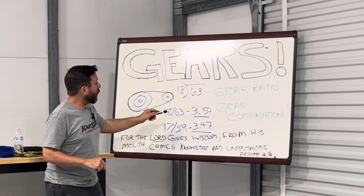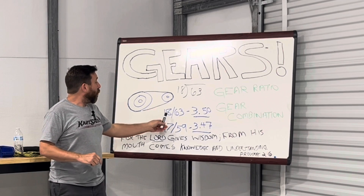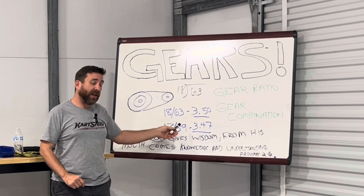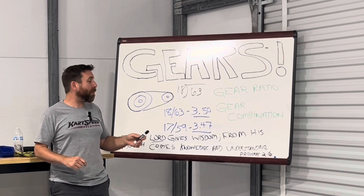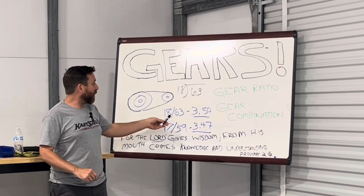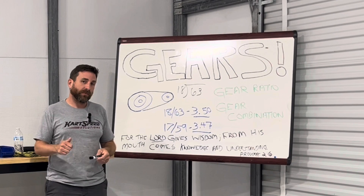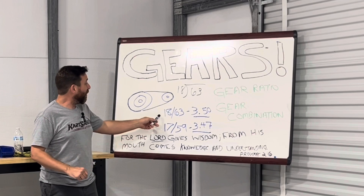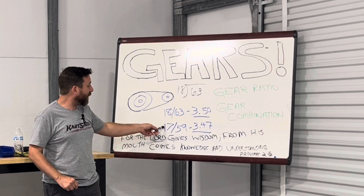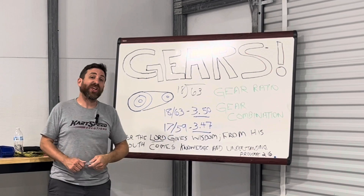Pro tip: when you're looking at gear ratios, every one tooth on the driver gear — the clutch gear — is worth four teeth on the axle gear. That means every time you change a tooth on the clutch, you have to change four teeth on the axle to get around the same ratio. For instance, with this 18-63, if I drop one tooth on the driver to a 17, I have to drop four teeth on the axle to produce roughly the same ratio.